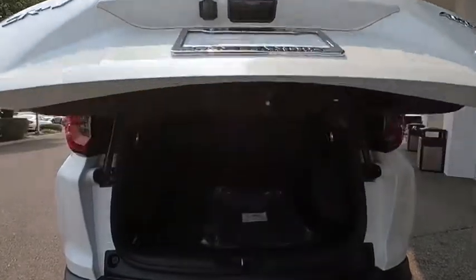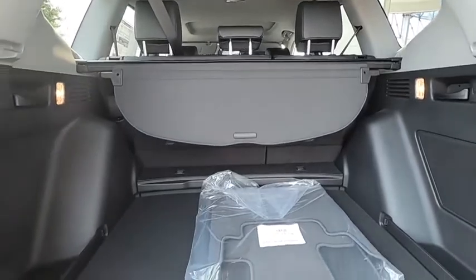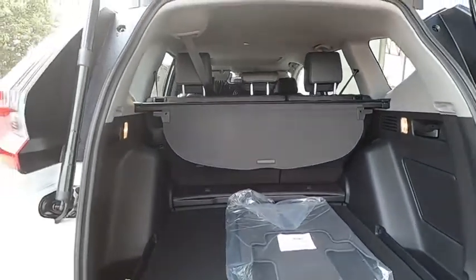Leather-wrapped steering wheel, power steering, adjustable steering wheel, four-wheel disc brakes, keyless start, floor mats. Come take a test drive today.